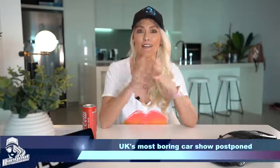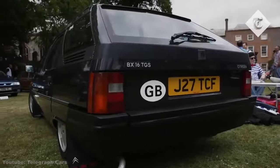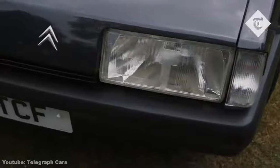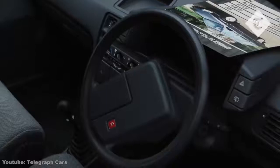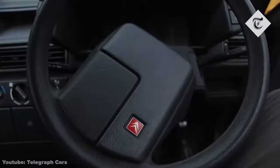First up in car news: disappointingly, we won't get to see the most unexceptional and run-of-the-mill cars at their annual show until next year, 2021. One of the cars that really caught my eye is this splendid Citroën BX Estate, which wasn't in as good condition as I hoped. I saw it for sale for no reserve and bought it for £900.